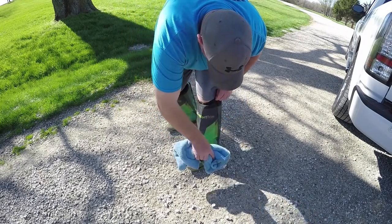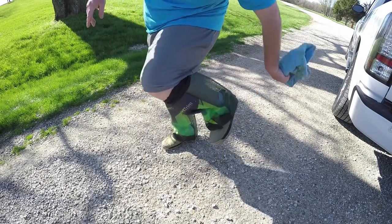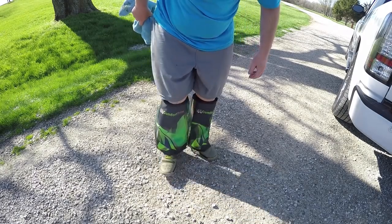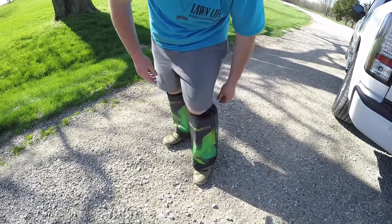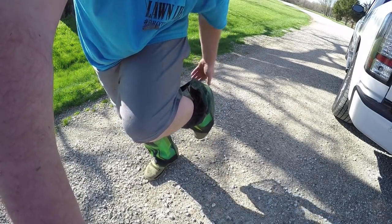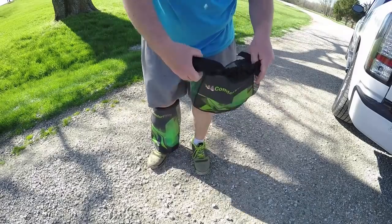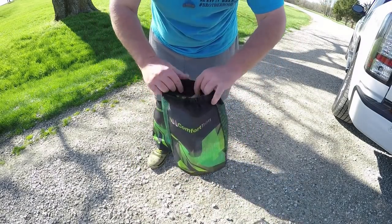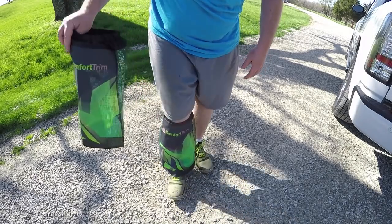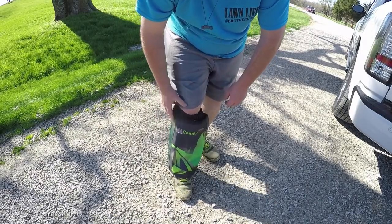I can take this rag right here and literally wipe this off and wipe my shoe off, and be done with it. Now I have like-new Comfort Trim. I can pull these off - they're very easy to pull off. They have a band that just goes around your leg to go over your boot, shoe, or whatever you're wearing. Keep in mind I wear a size 13 shoe and they still come off real easy. Then I can just velcro them - clean shoes, clean legs, and don't have to worry about it. I love these things, I'll do a more detailed video on them eventually.